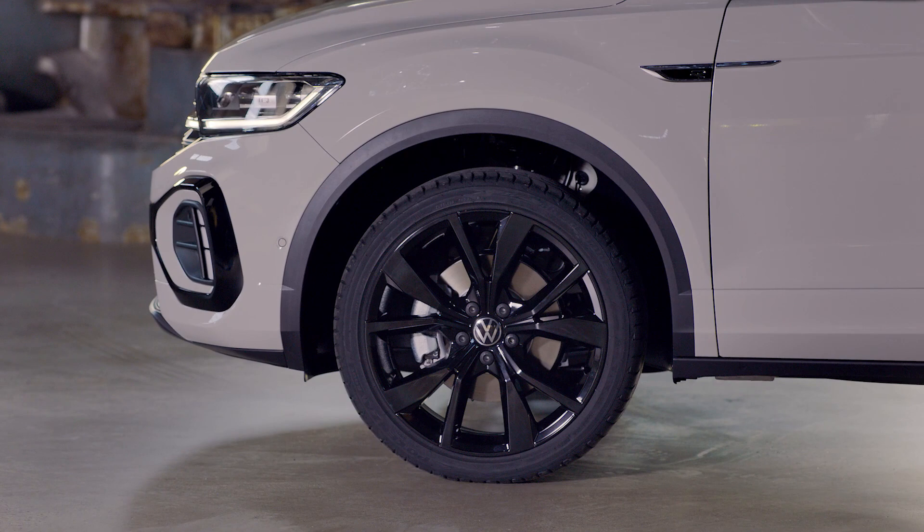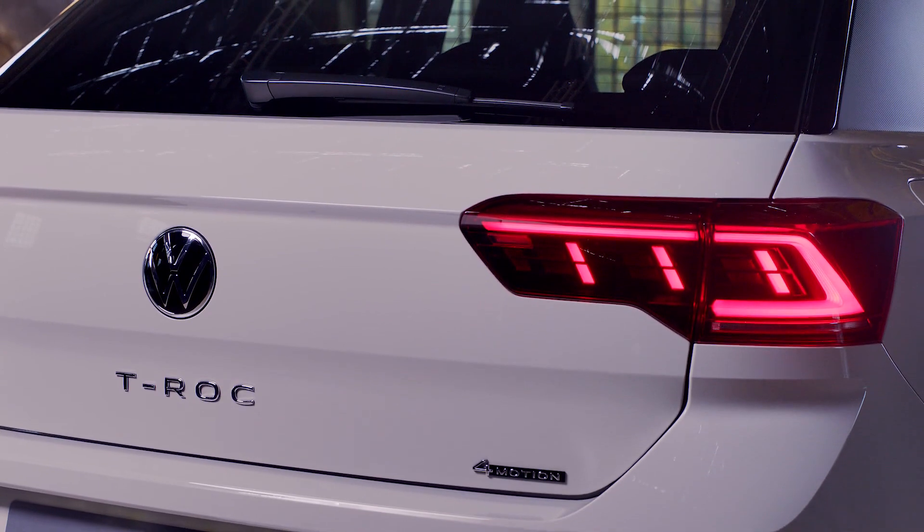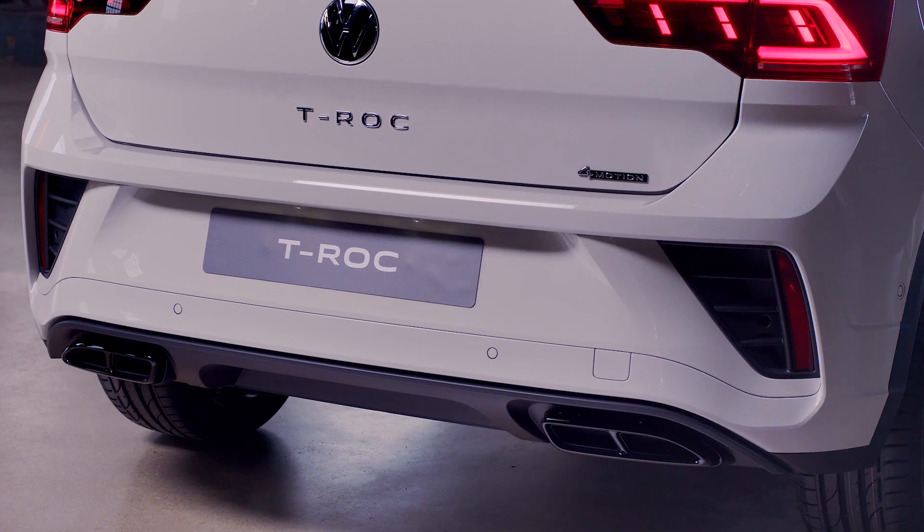Speaking about the lighting signatures, the one on the back is very cool, and there is also a special animation when you unlock the car, which is pretty cool.